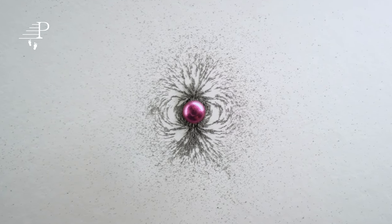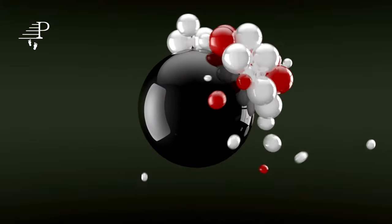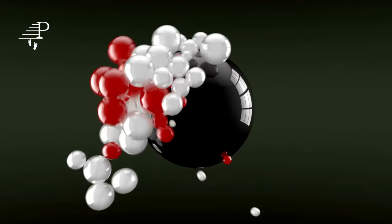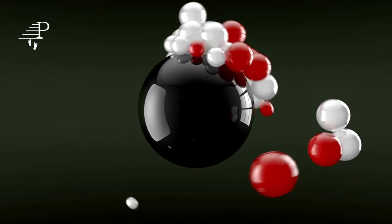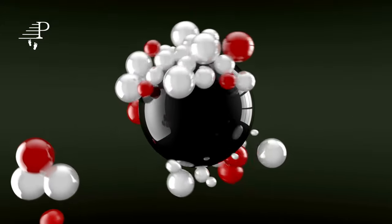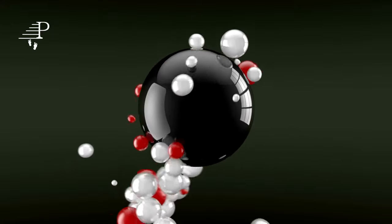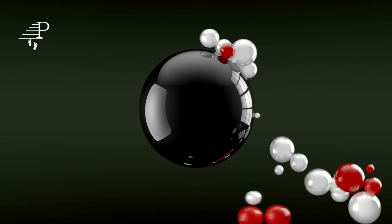William Gilbert, an English physician, conducted experiments on magnets and proposed that the Earth itself was a giant magnet. The development of electromagnetism in the 19th century marked a significant milestone in the history of magnetism. Michael Faraday, an English physicist, discovered that an electric current could produce a magnetic field,